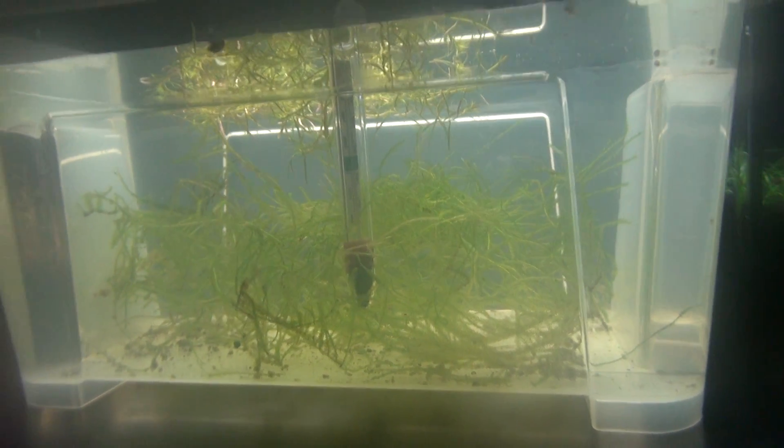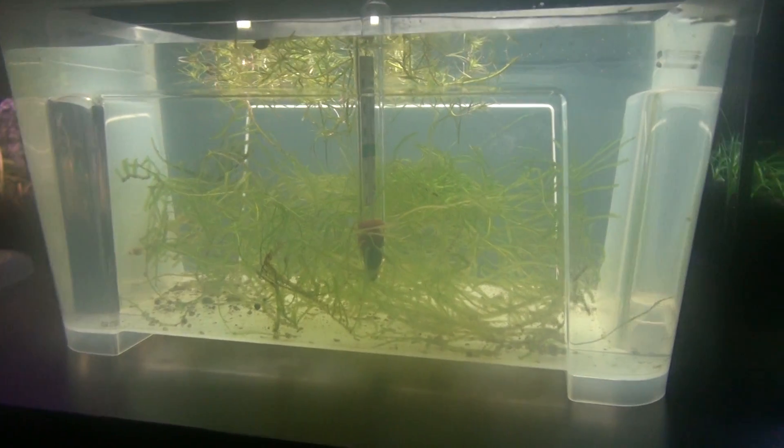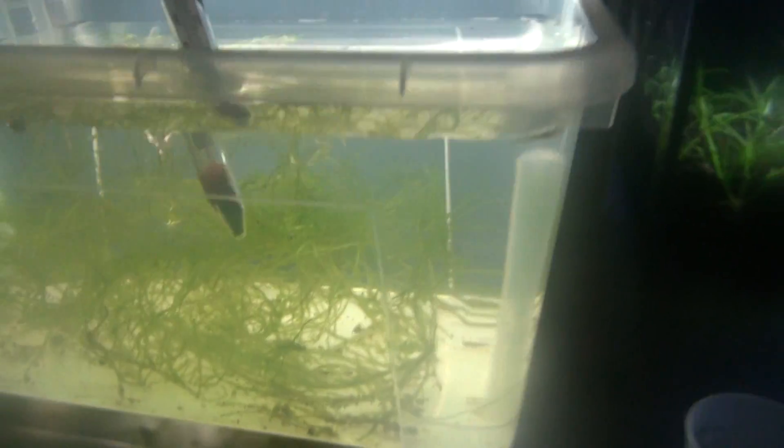Hopefully I'll have a few males and females to start breeding, and probably even selling. The temperature in here is about 76 to 78 degrees.